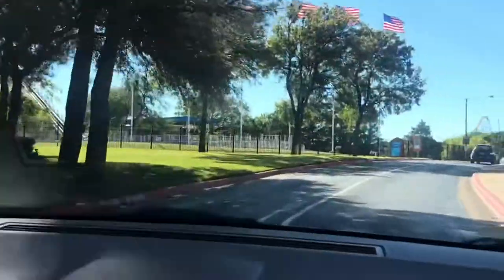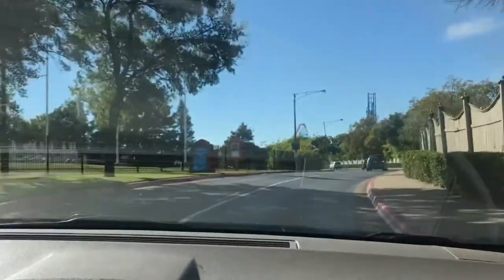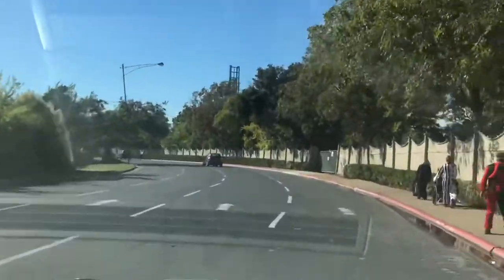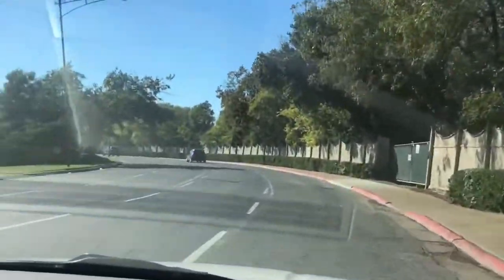We're gonna stop by Dollar Tree to get some quick fake blood and probably have a little smoke session. We are on our way to Six Flags! Getting gas at the moment, and she made some brownies — edibles — and I am just smacking. We've arrived now and we're trying to find parking, I really don't know where we're going, but we'll see y'all inside in a minute.